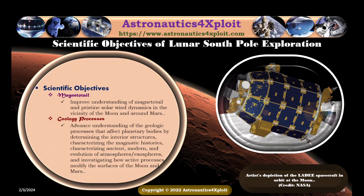Improving understanding of magnetosphere and solar-moon dynamics in the vicinity of the moon is another objective. Advancing knowledge of the geological processes which affect planetary bodies by determining interior structures, characterizing magnetic histories, characterizing ancient, modern, and evolved atmospheres and exospheres, and investigating how active processes modify the surface of the moon and Mars. An artistic depiction of the largest spacecraft in orbit is shown in this picture.